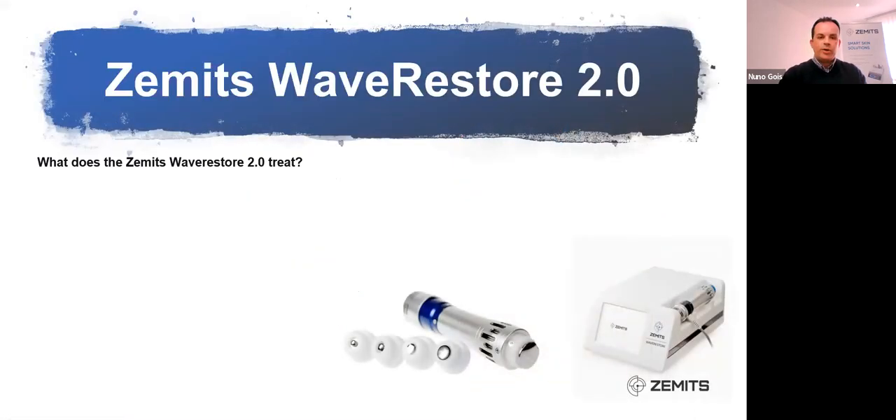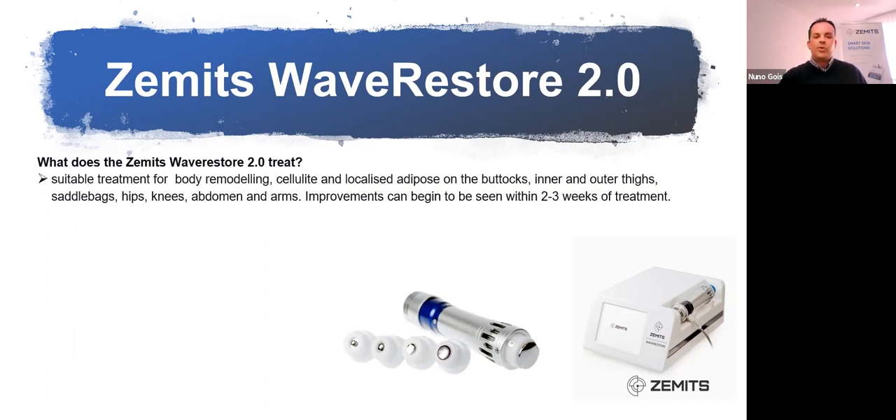The device we are using at Zemmets is the Zemmets Wave Restore 2.0. The first version has been discontinued and a new model has come through with a better delivery system and more effective results. Even though we are focusing today on cellulite, the device has various features. It is suitable for body remodeling, cellulite, localized adipose on the buttocks, inner and outer thighs, saddlebags, hips, knees, abdomen, and arms. Improvements will begin to be seen within two to three weeks of treatment.